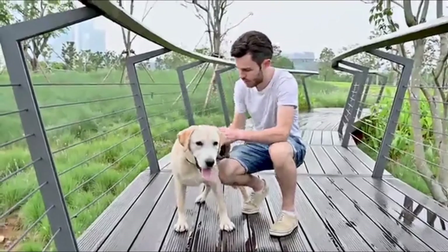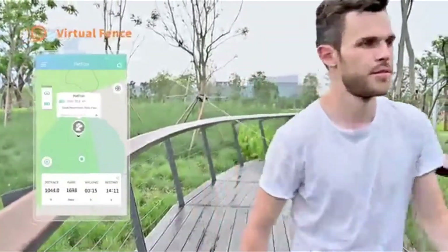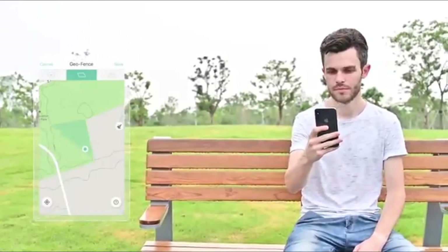The small, durable, and rainproof device allows you to track your pet's activity and pinpoint their location in real time. Petfon GPS Tracker combines GPS, Wi-Fi, Bluetooth, and long-distance wireless technologies for accurate real-time positioning.